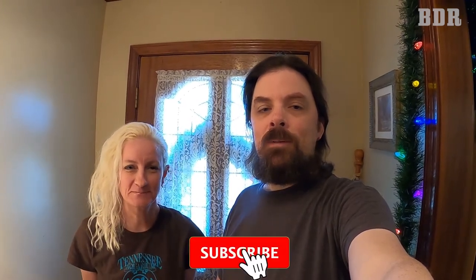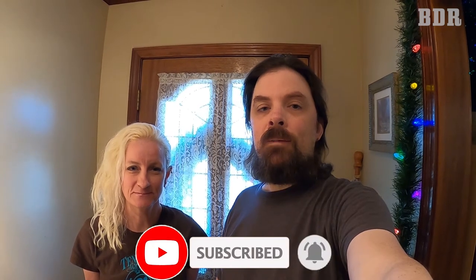Thank you so much for watching our downsizing video. If you like this video, give it a thumbs up. If you want to see future videos, subscribe and hit the notification bell. Let us know in the comments what you had to do for your downsizing process — did you go through old family VHS tapes, or have thousands of physical pictures before smartphones? Leave a comment and let us know how long it took you to downsize your sticks and bricks. Bye!